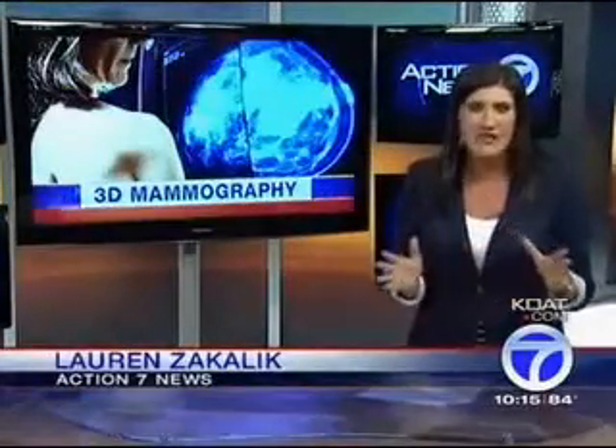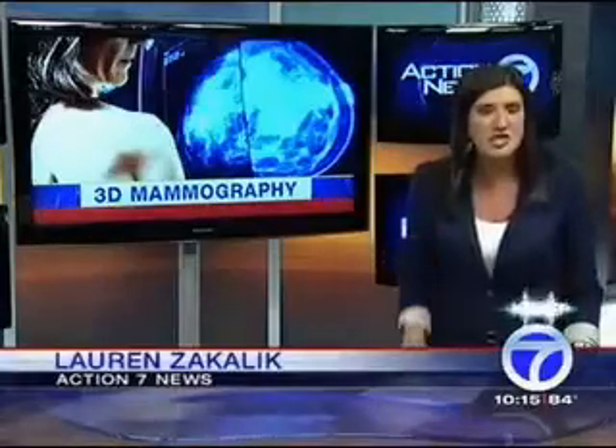It's a technology that will change women's lives: a three-dimensional mammogram. It can detect the smallest of tumors, and it's coming to New Mexico. Action 7 News reporter Lauren Zakalek is here to explain. A typical mammogram only gives two angles of the breast. This new technology will give dozens and dozens of images, allowing doctors to detect breast cancer like they never have before, increasing women's chances of surviving this horrendous disease.